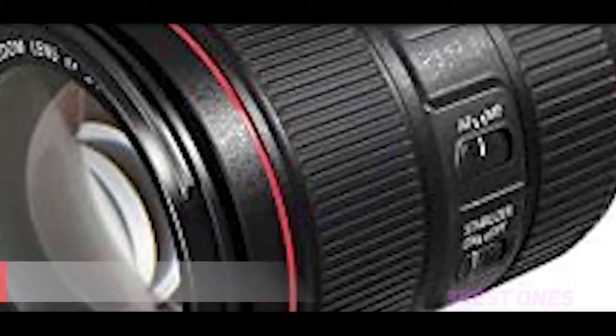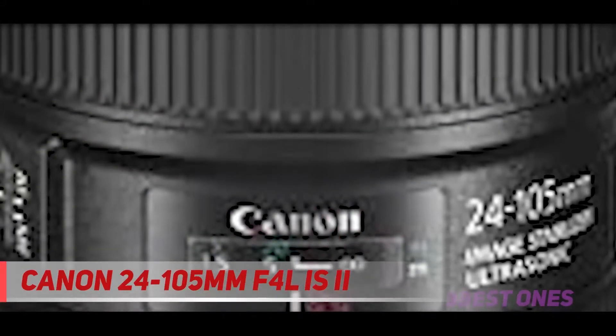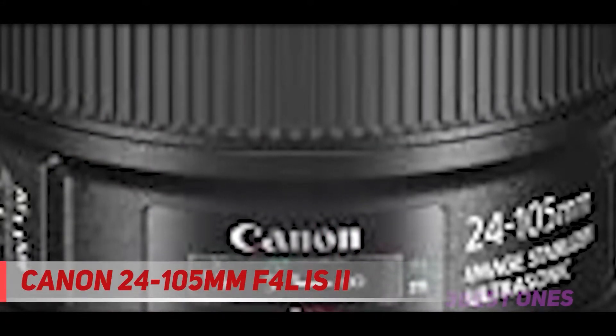Starting at number 3: the Canon 24-105mm F4L IS II. Another triple laureate, it newly made its award in the nomination Best DSLR Standard Zoom Lens this year.